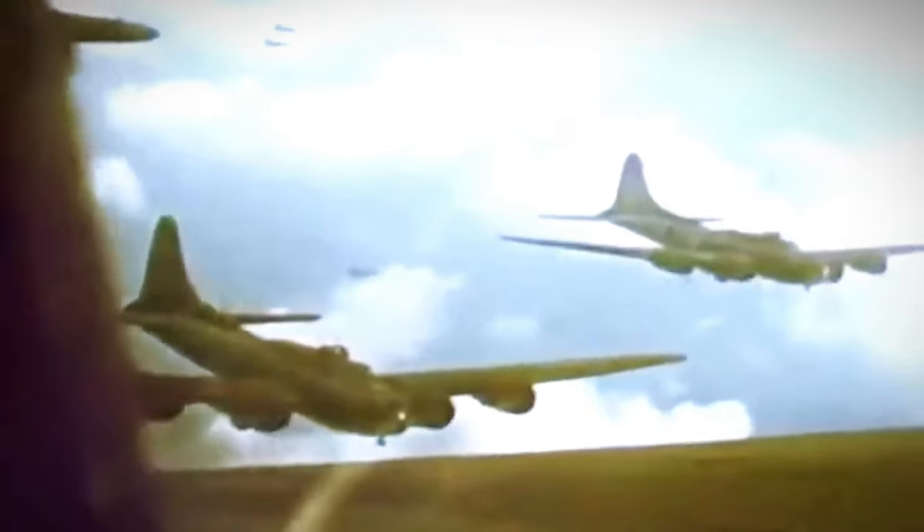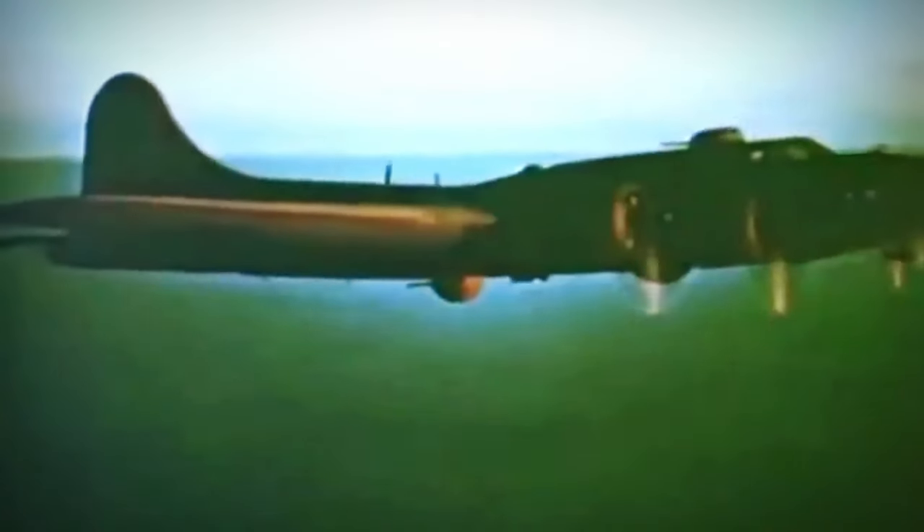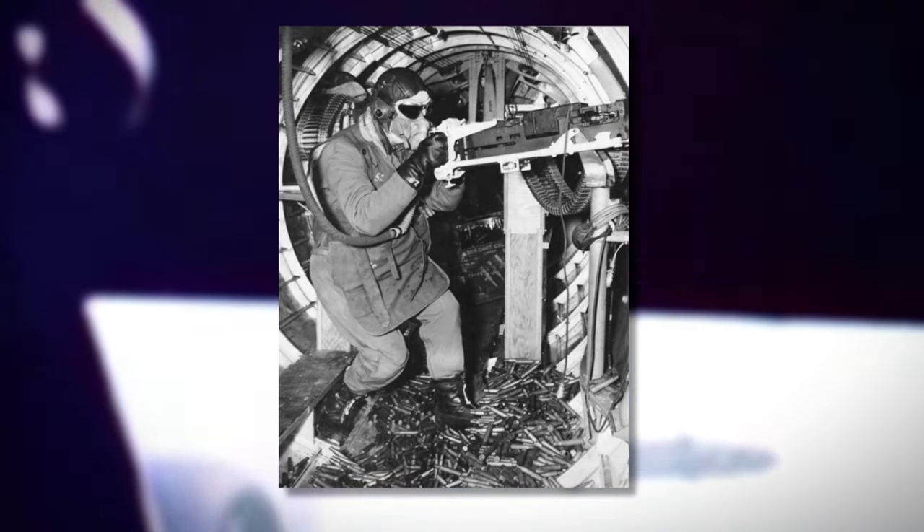One reason for the B-17's small bomb load was its design emphasis on defensive armament and crew protection. To defend against enemy fighters, the B-17 was equipped with multiple machine gun positions, including ones in the nose, top, belly, and tail. These guns and the crew required space and added weight, reducing the aircraft's capacity to carry bombs. The B-17's role in precision daylight bombing also required it to operate at higher altitudes, where accuracy was paramount. To achieve this, the aircraft had to carry a smaller bomb load to maintain the necessary altitude and range, and carrying fewer bombs also reduced the strain on the aircraft's engines and airframe, enhancing its overall reliability and survivability.